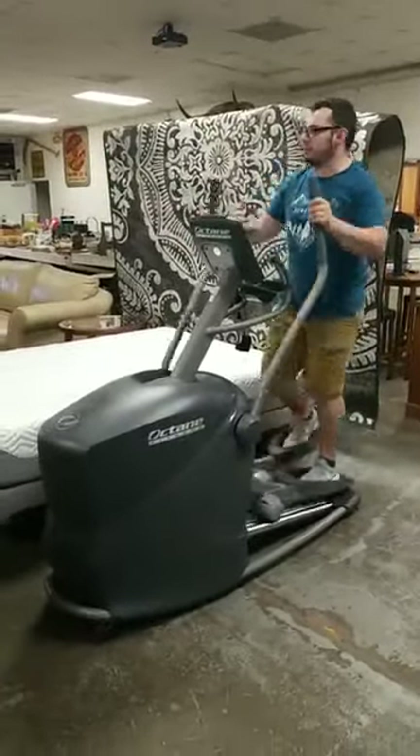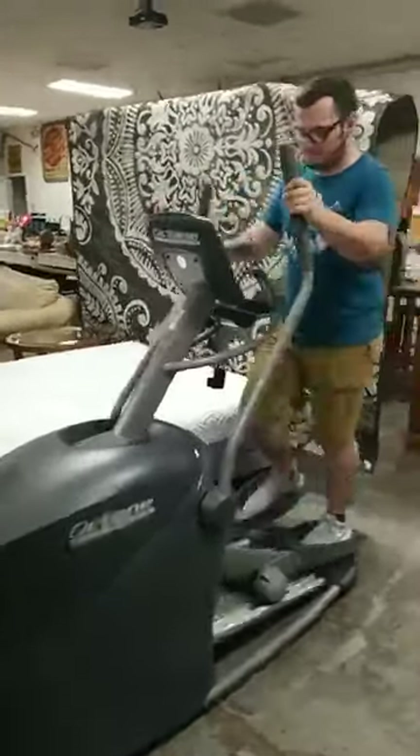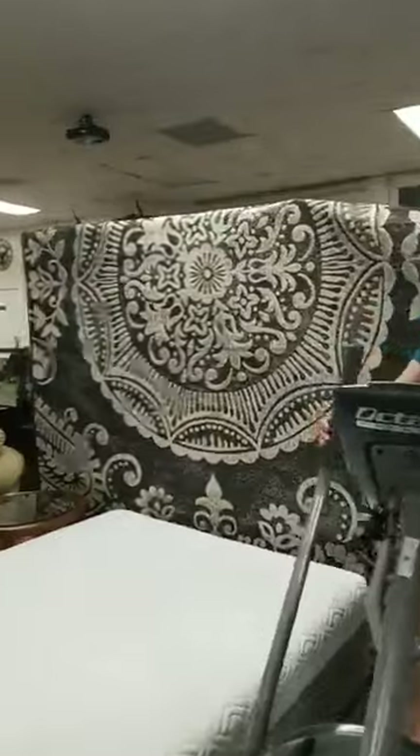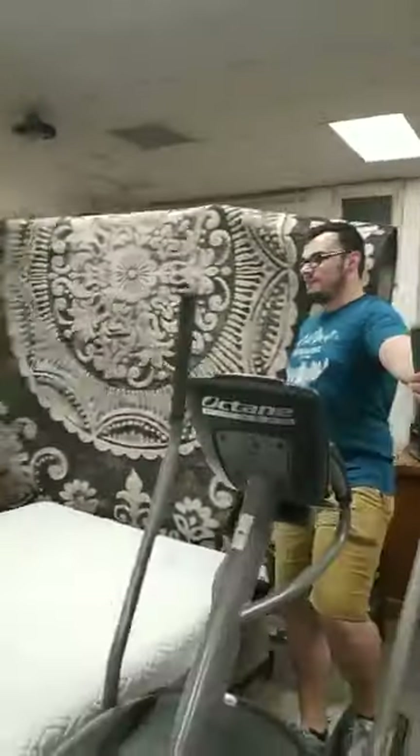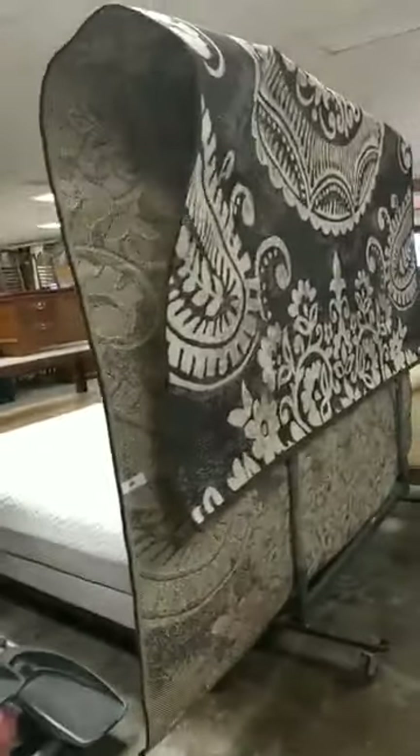Maybe I'll ride the Octane Fitness thingamajig — I need to get in my exercise! And the beautiful, beautiful rug behind you is beautiful — it's very large. We got another one too — that rug goes as well.